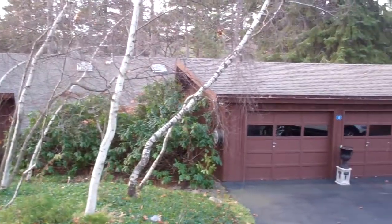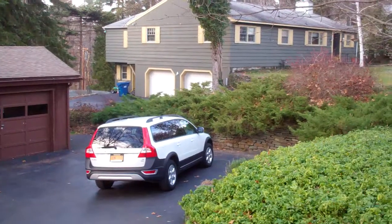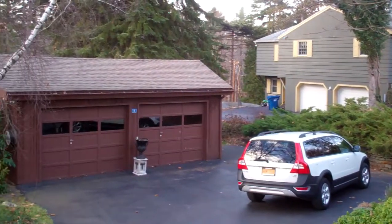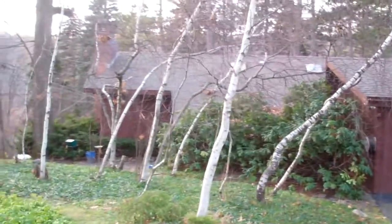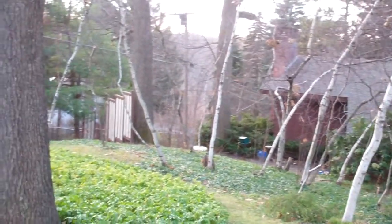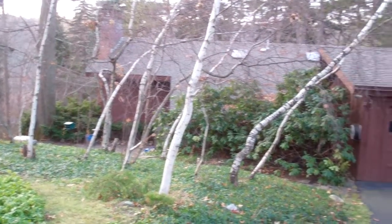Good afternoon. Mike Field here outside one of our new listings at 6 Coronet Court, Niskayuna, New York, located in the Albany County section of Niskayuna, giving you a break on your property and school taxes, but also the benefit of the Niskayuna School District.